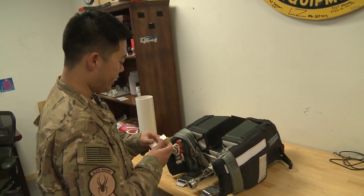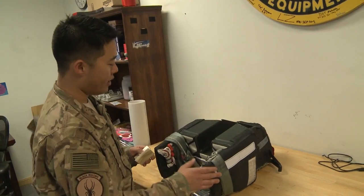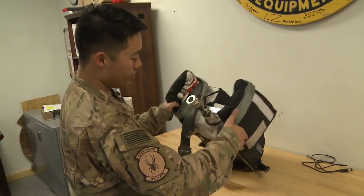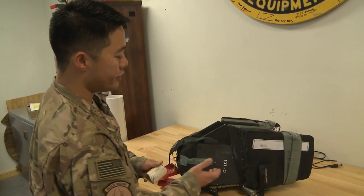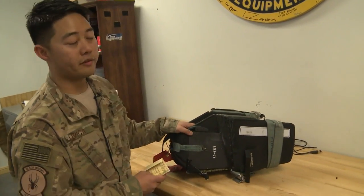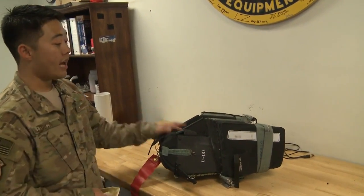After checking the dates and ensuring that it's good, we do a quick look over, ensure that none of the tackings or anything associated with the parachute system itself is missing or broken. We also ensure that the correct parachute — such as a C-09 — matches the 391, so we know we're giving the correct parachute to egress before we ship it out, because we are responsible for this life-saving device.